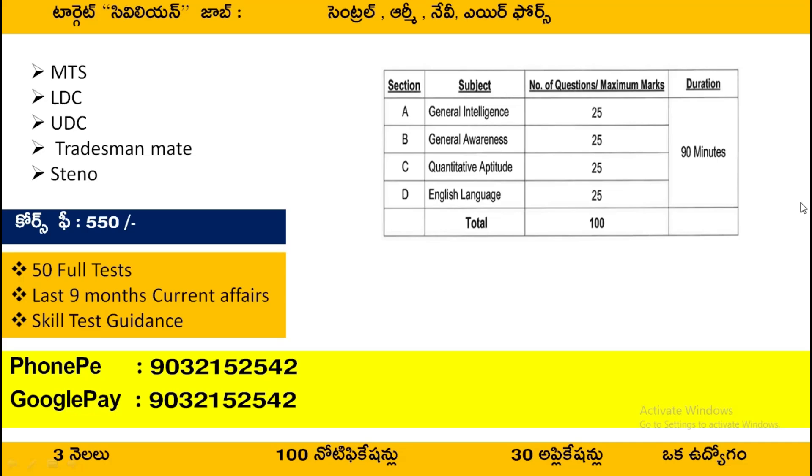You will have to select 30 to 40 notifications. If you have 30 notifications, you will have to attempt 30 exams. With this preparation strategy, you will have a probability of 99.9% of getting a job. So, this strategy follows the civilian job approach.